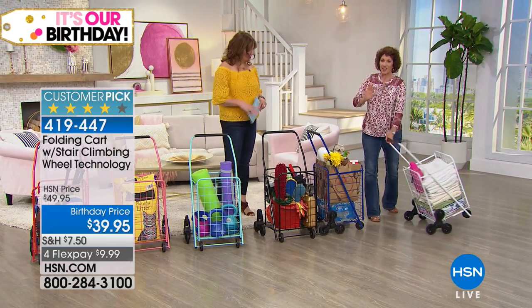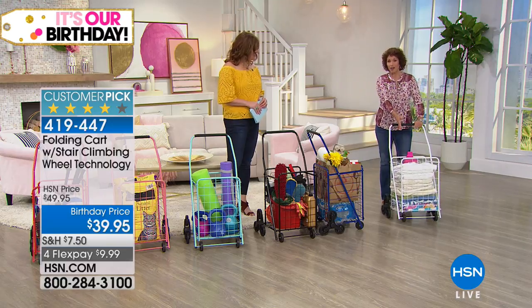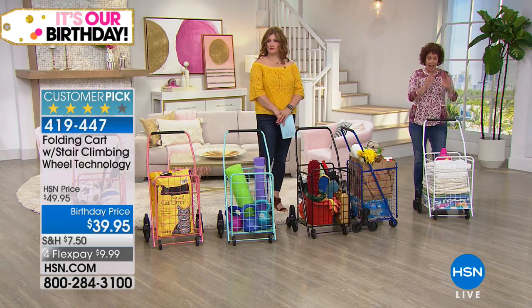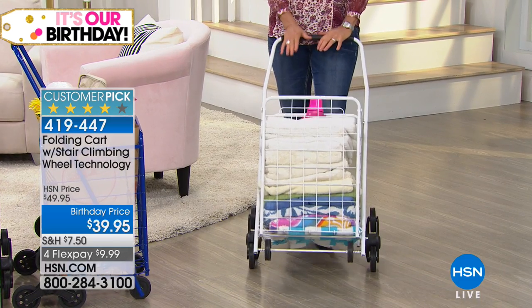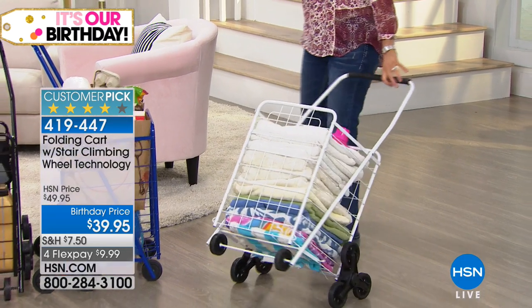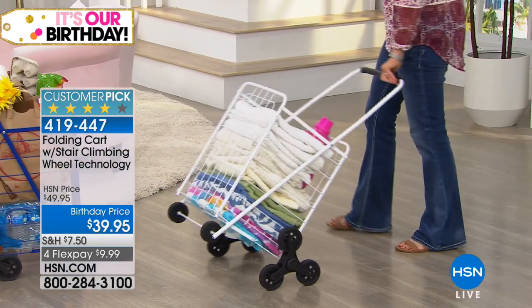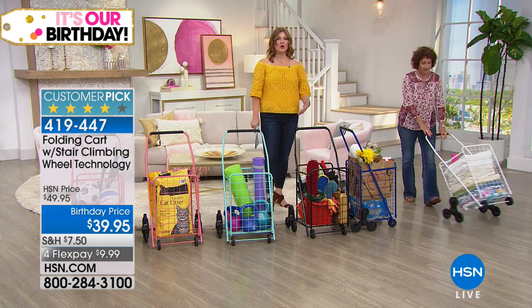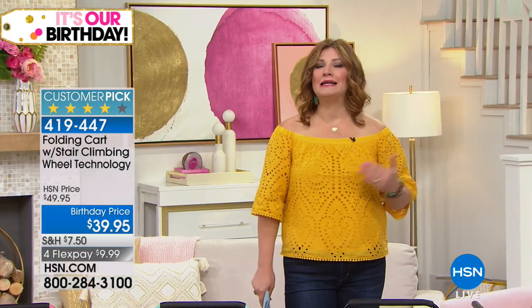You're going to love how many uses you can use this for. First of all, laundry. This is just fantastic for the dorm room, apartment living, condo living, and even homes because a lot of times you'll have an upstairs and a downstairs — even a basement. You want to be able to put the laundry in. It's kind of nice because you get organization, and you also get a carting device that is so easy.